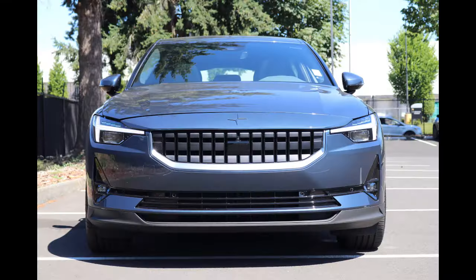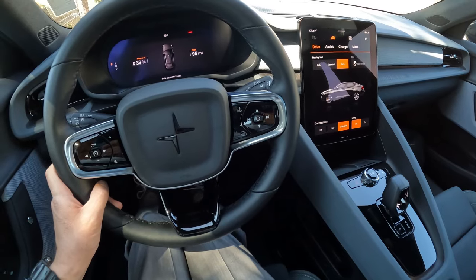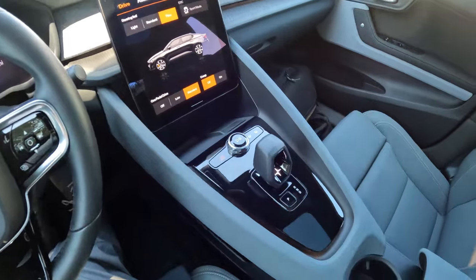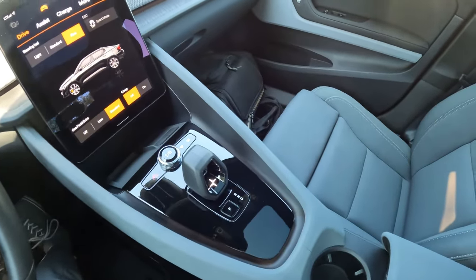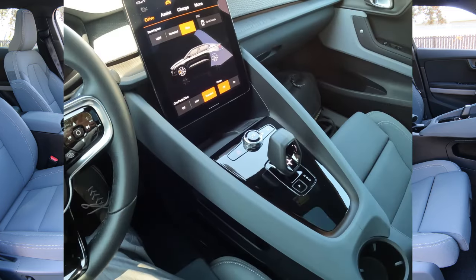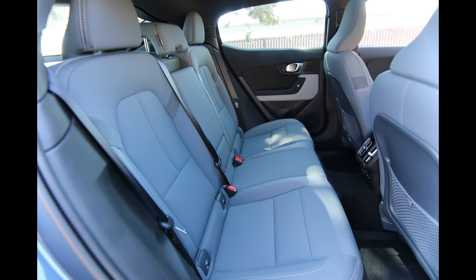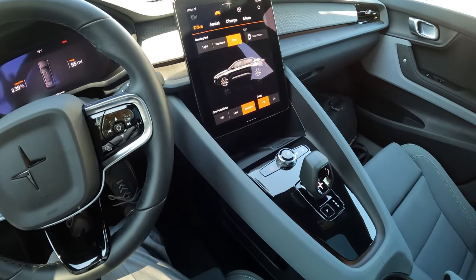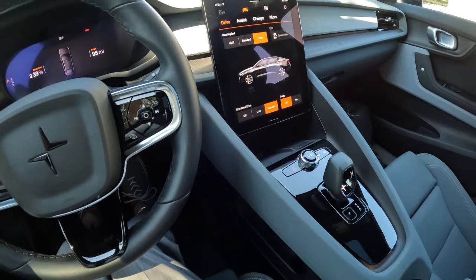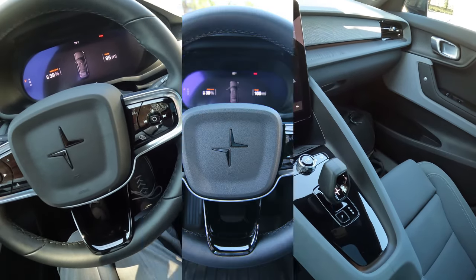I think Teslas are kind of the king of the hill as far as EV brands go — they sell more EVs than anyone else. But I'm also very impressed with the Polestar; if I didn't get my Model 3, it would probably be close to the top of my next list. If you're not crazy about Teslas, or not crazy about Elon, and you want to stand out a little bit from the rest of the EV crowd — something a little different, a breath of fresh air as far as styling goes — you should check out the Polestar.